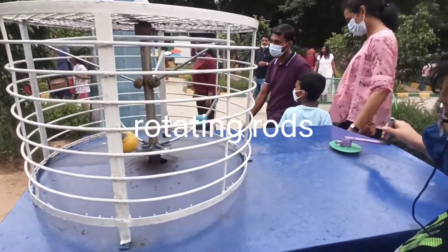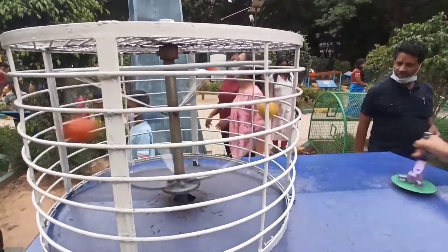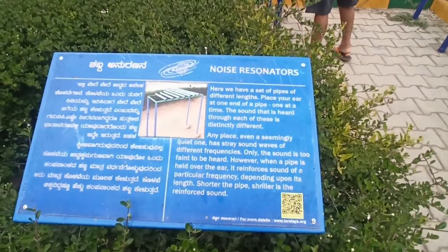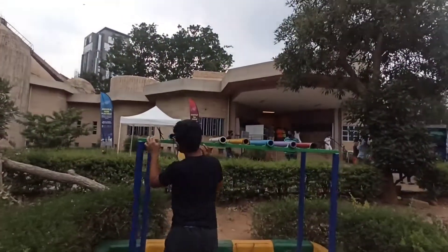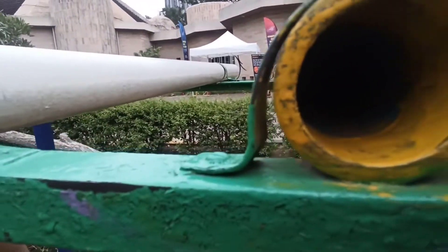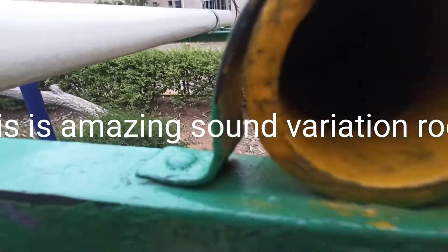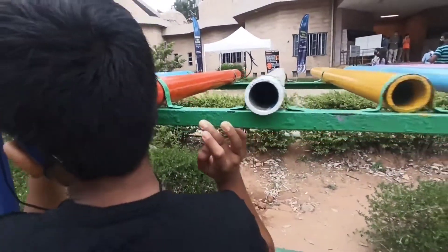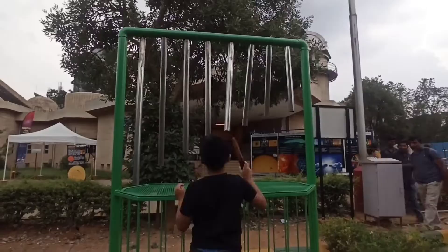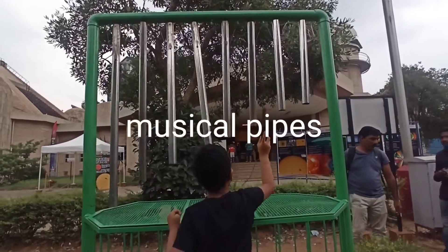Rotating rod. This is an Amazing Sounds Variation Rod. Musical Pipes.